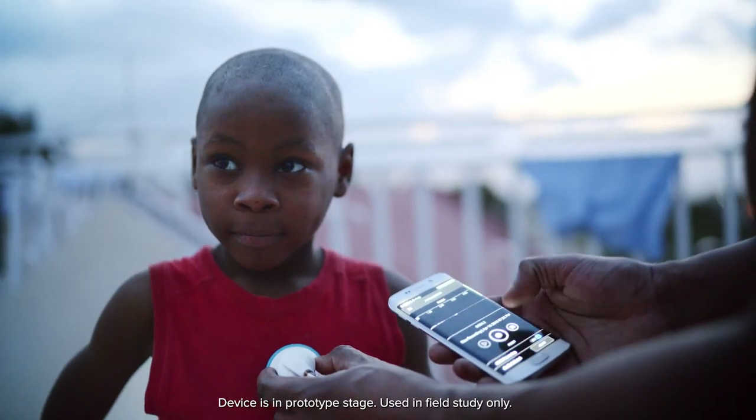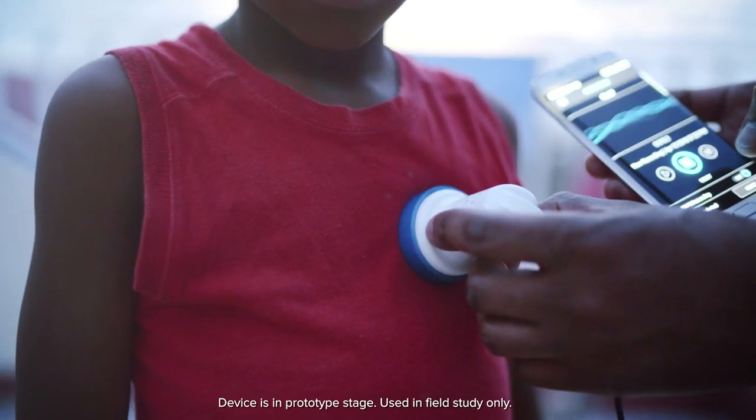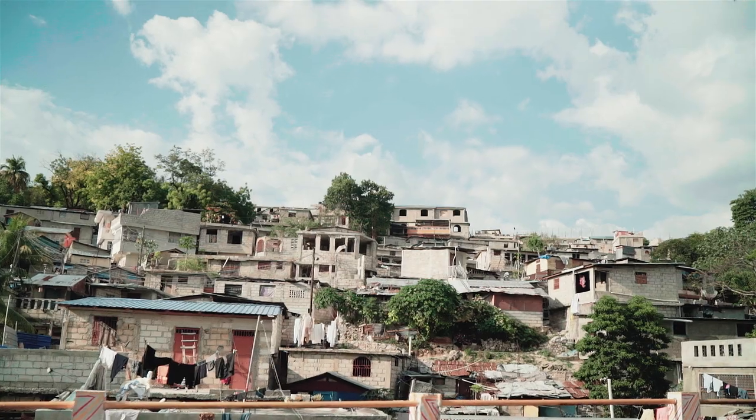To evaluate the potential impact of this affordable telemedicine solution, we took the ARIA to Haiti, where access to a cardiologist is limited.